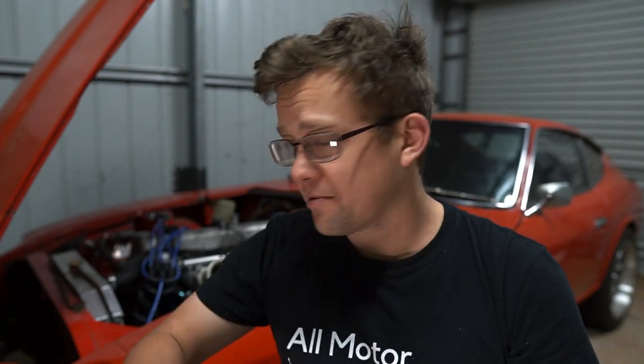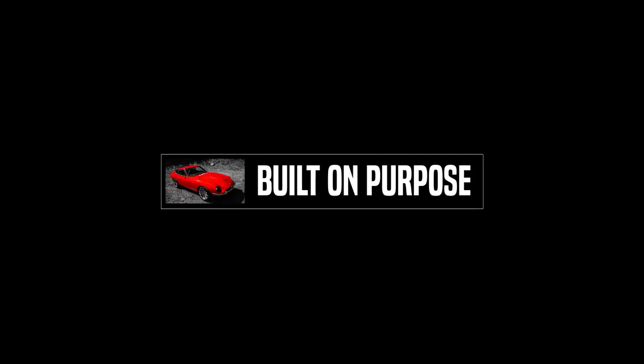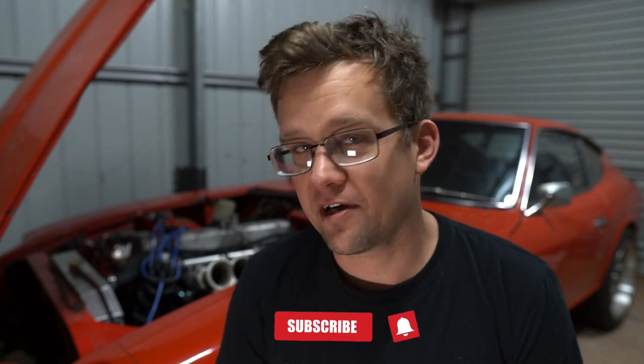Injection timing is another thing EFI can do much better than carbs. In this episode I'm going to run through a little bit of an experiment and see how changing the injection timing affects my engine. Hi, my name's Aaron. I'm a DIY hobbyist tuner and carb builder and I can say I'm never going back to carbs again. The more I play with this EFI system, the more I see so many advantages that EFI has over carburetors.